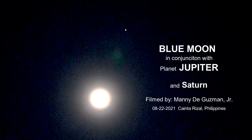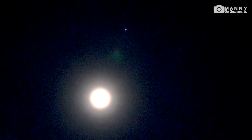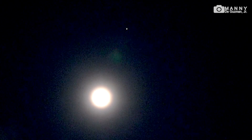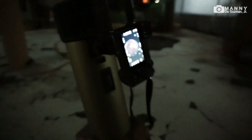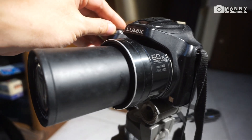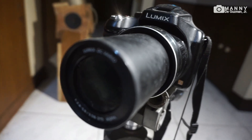Good evening guys, my name is Mani, and tonight it's August 22, 2021, right here in my area in Caintaresal, Philippines. We're viewing the moon in conjunction with the planet Jupiter. I'll try to zoom in the moon and Jupiter with my Tasco 4.5-inch 900-millimeter telescope with a Sony a6000 attached, and also with the Panasonic DMC FC70 60-times optical zoom.